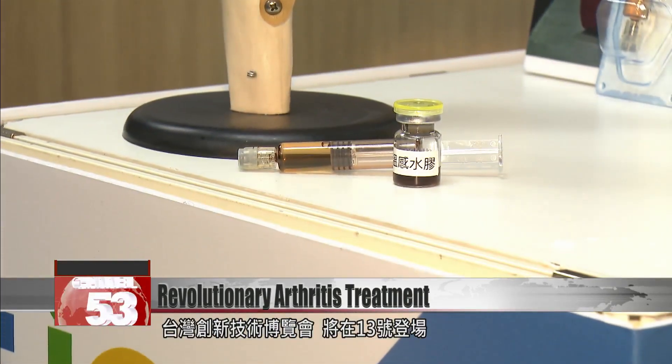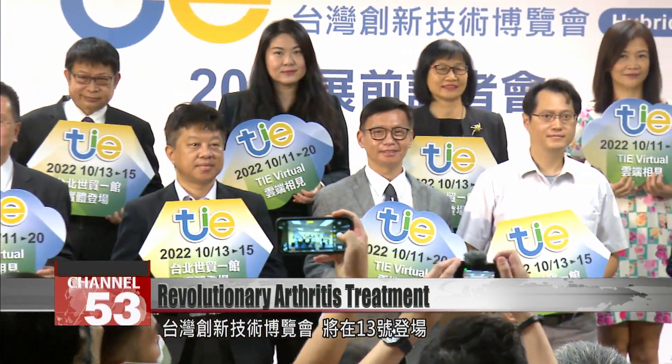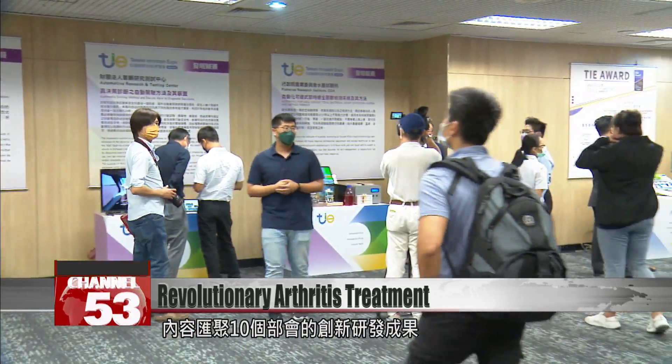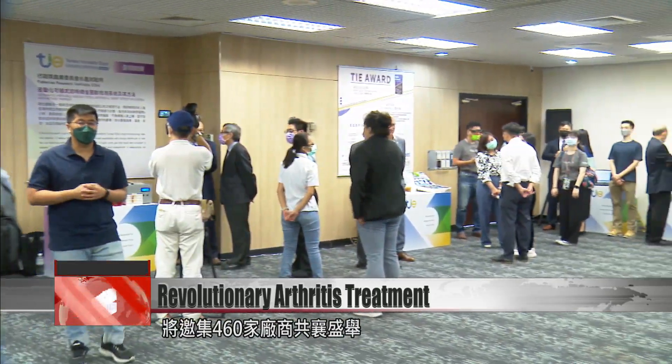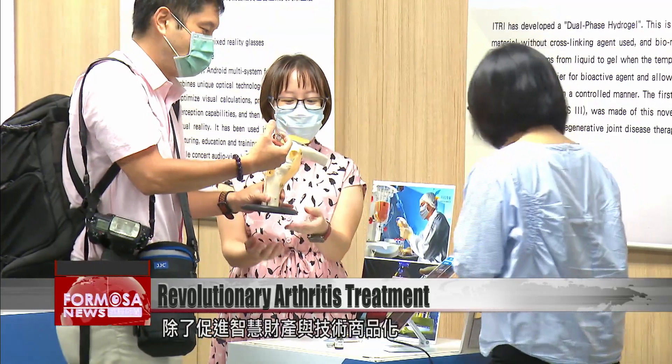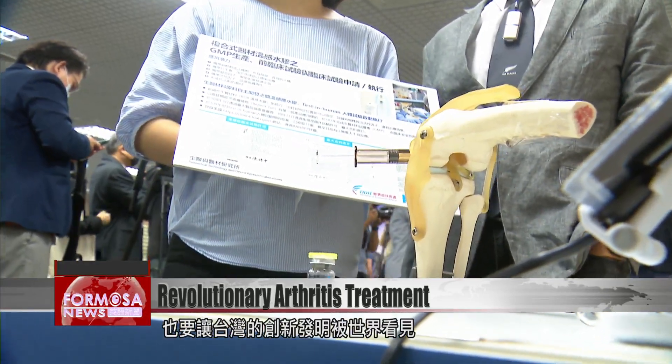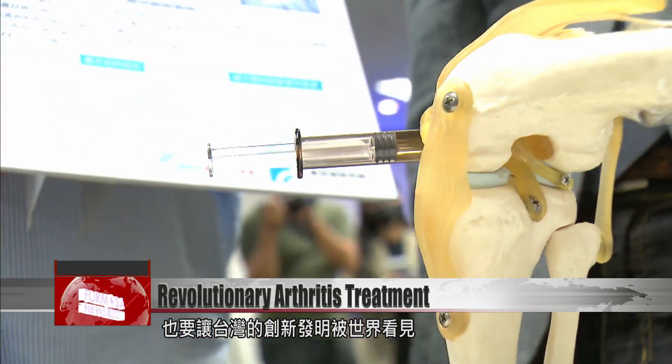The 2022 Taiwan InnoTech Expo will debut on October 13th. It will bring together innovations and research from 10 different ministries, while 460 manufacturers have been invited to participate. In addition to promoting the commercialization of intellectual property and technology, it will also give Taiwanese inventors a chance for the world to see them.